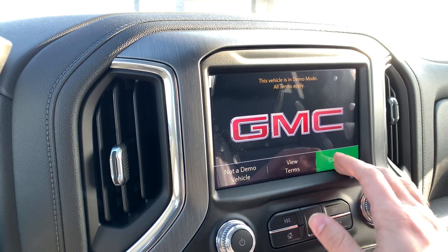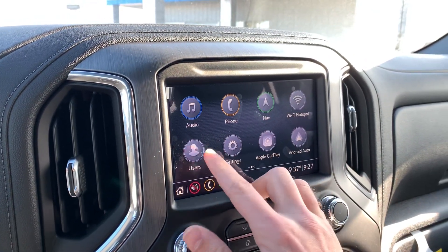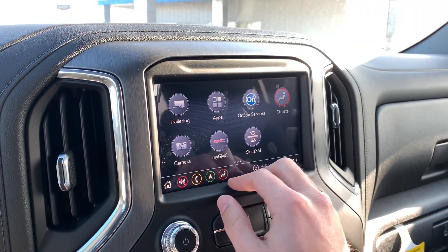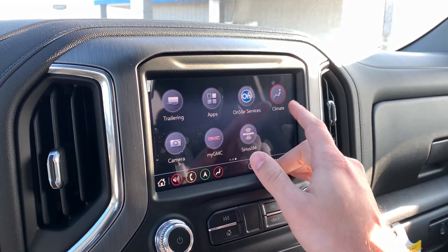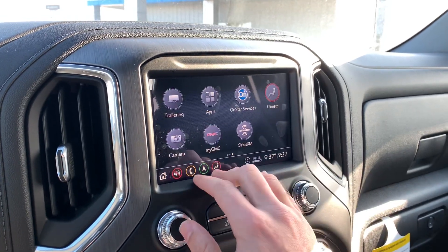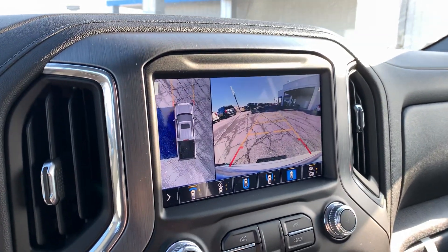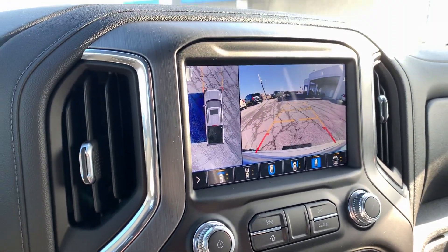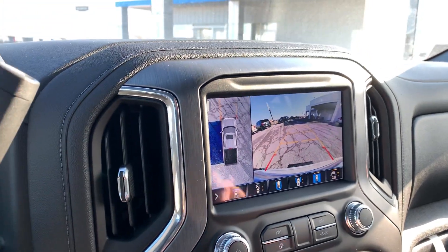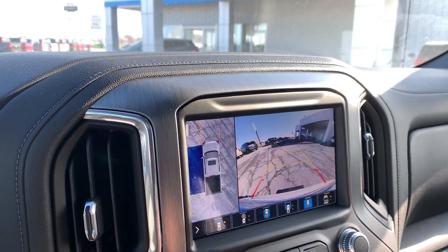You've got access for your audio, phone, nav, the Wi-Fi hotspot. You can set up various user profiles, go into your settings, Apple CarPlay and Android Auto. You've got your trailering app and climate control on screen. You also have a camera button — this truck is equipped with your HD surround vision, so you're going to have a 360 degree view around the truck in so many different ways. It's absolutely crazy.